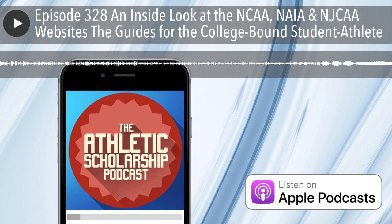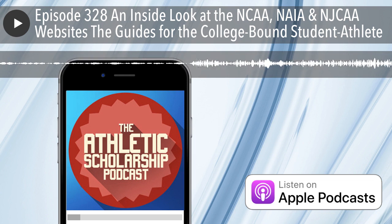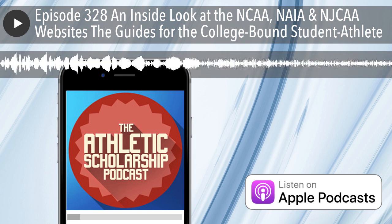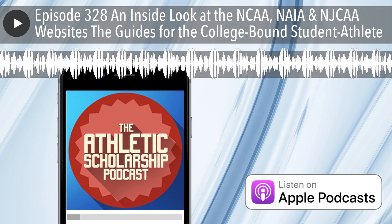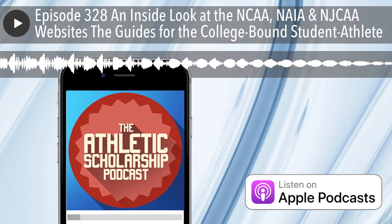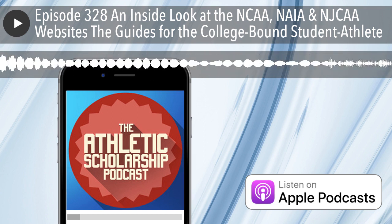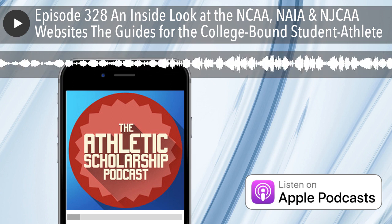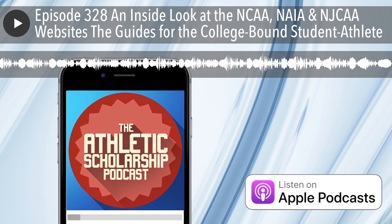The Athletic Scholarship Podcast and its parent company, Recruit Me, wants to save you money as you get recruited and wants to save you time and stress too. If you just started searching without a plan, you can get lost and frustrated in the vast amount of information in just these three sites. This week's episode dives into the websites to show you how to get to the college-bound student-athlete guides at each of the NCAA, NAIA, and JUCO levels.